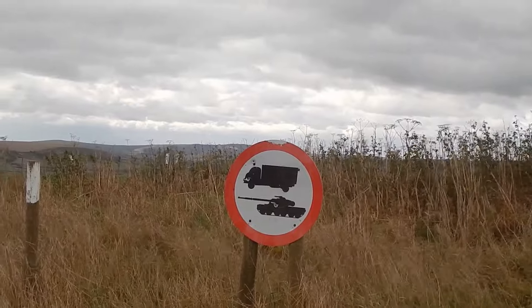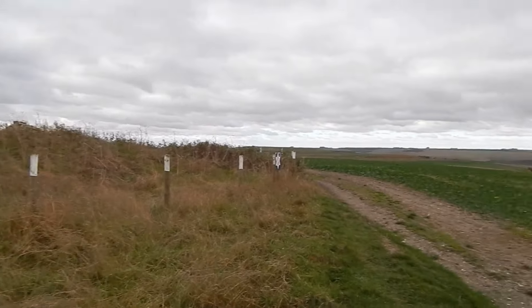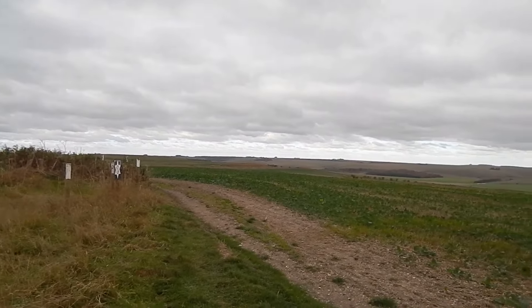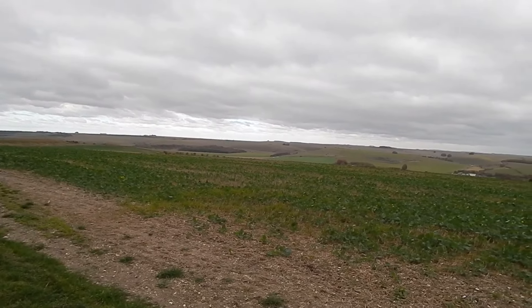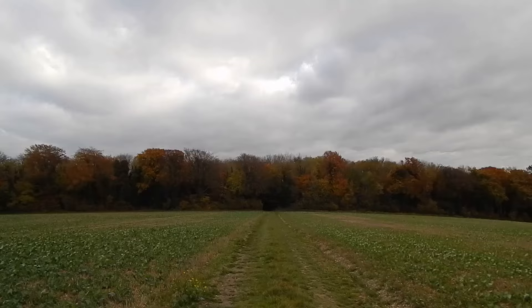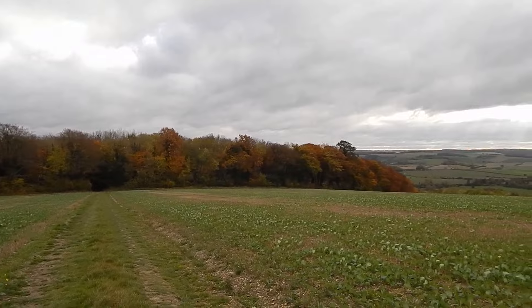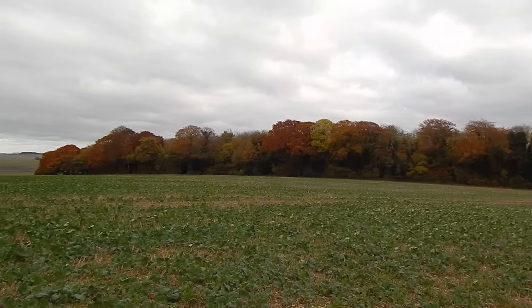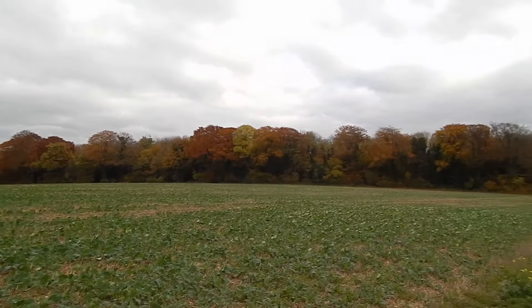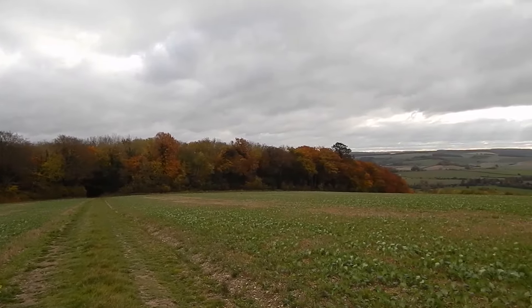It's a great sign to see in the countryside, and looking back there are some superb views. Now approaching the small wood — the path is going to go into that wood with some decent autumn colours. I must say I'm feeling a bit under the weather today. I'm glad this is a short walk.